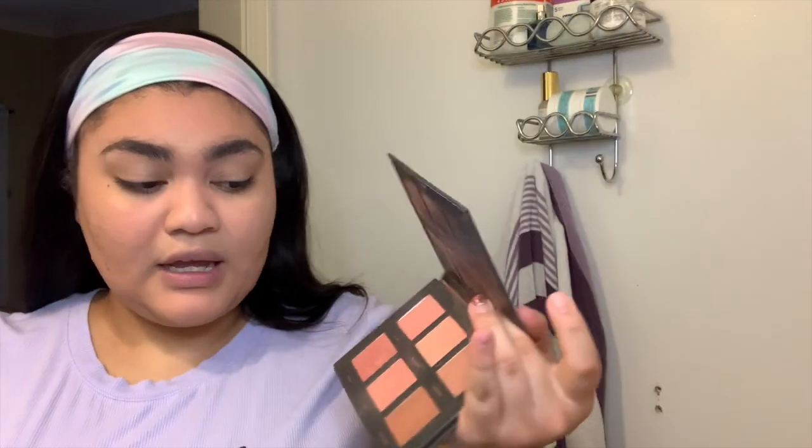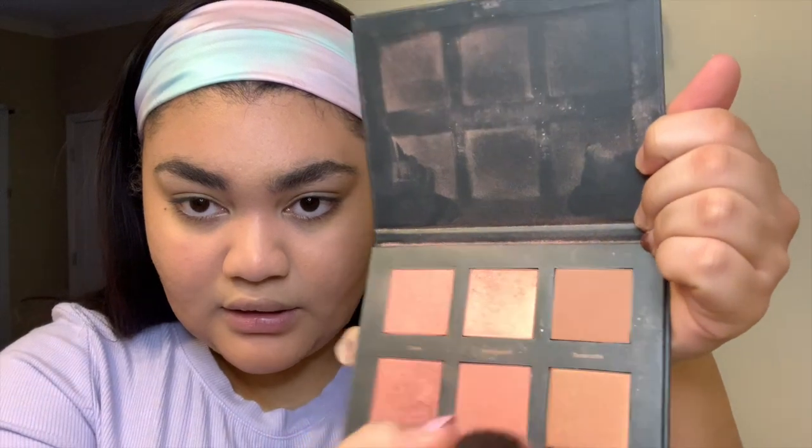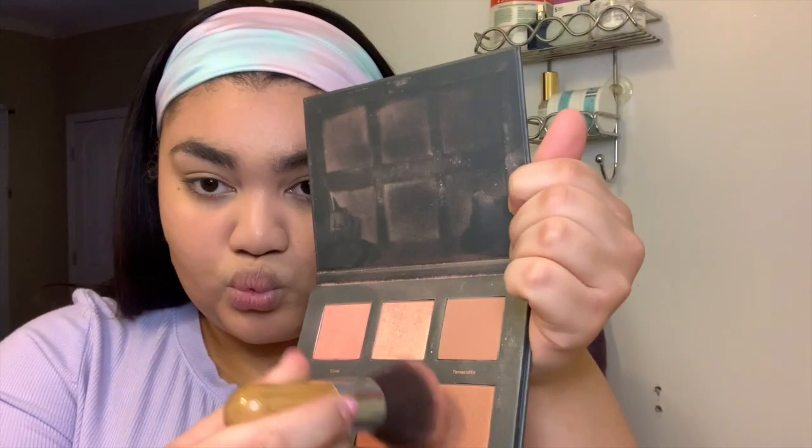After that I'm putting blush on. I'm using the Ulta Beauty Peach Pop palette — I knock off some excess and then apply it on the high parts of my cheeks. I really like this blush because it mimics my natural blush color. When my face gets red it goes hot pink, but this is like the pretty version of what my natural blush looks like.